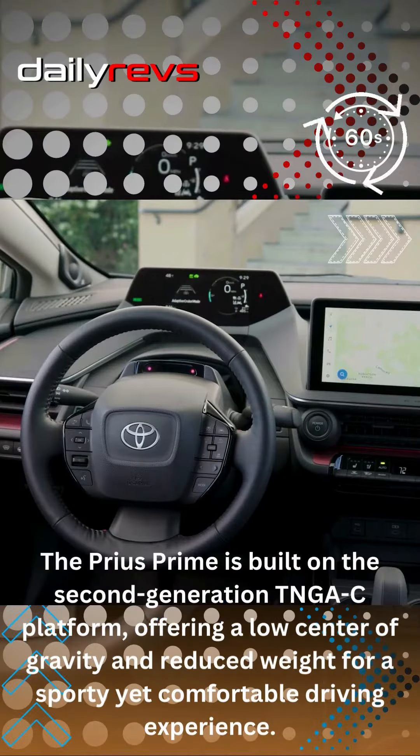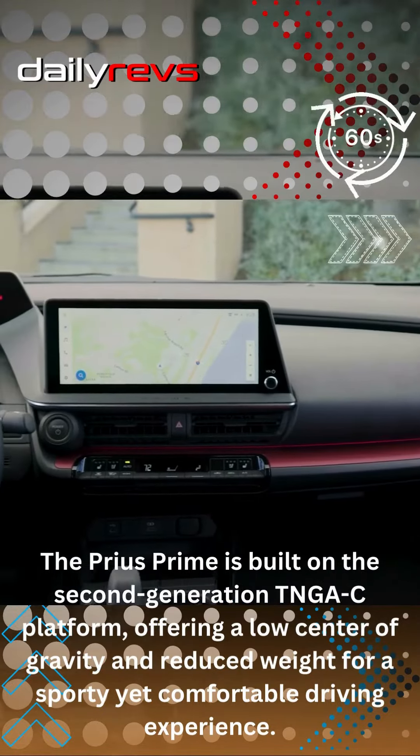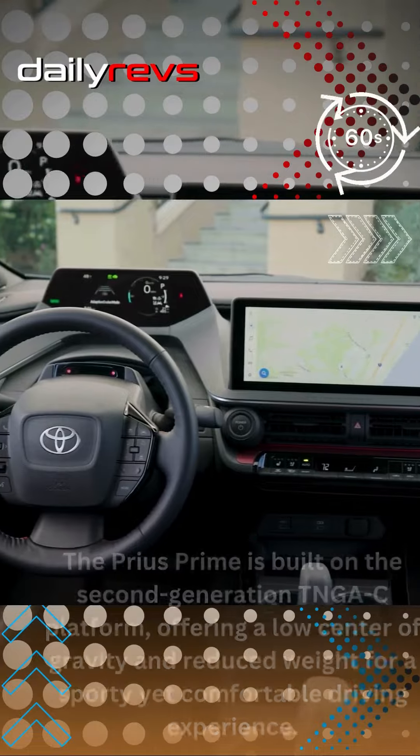The Prius Prime is built on the second-generation TNGA-C platform, offering a low center of gravity and reduced weight for a sporty yet comfortable driving experience.